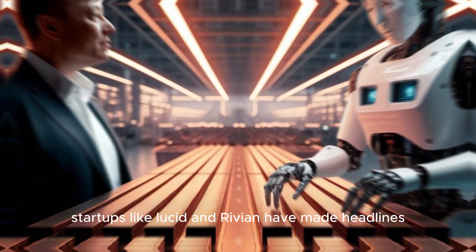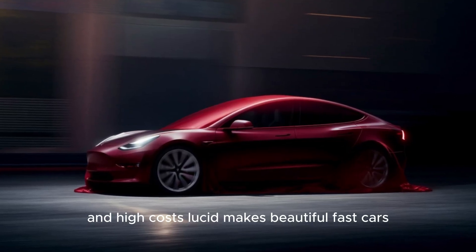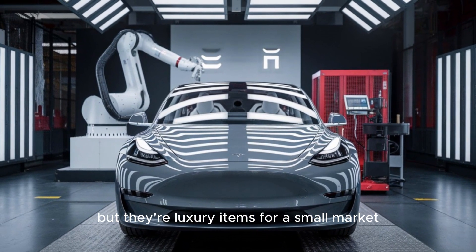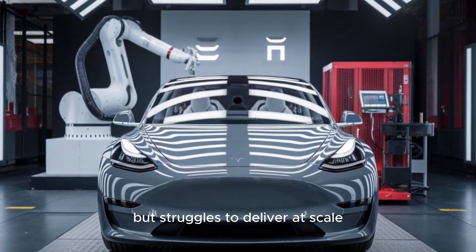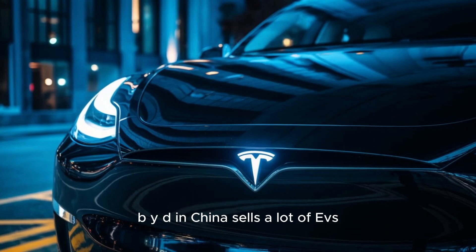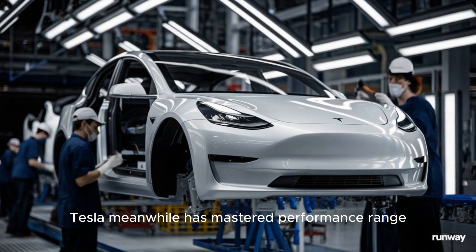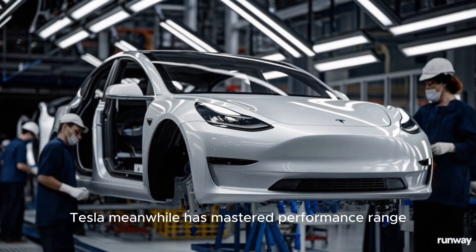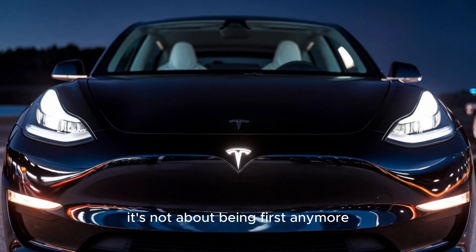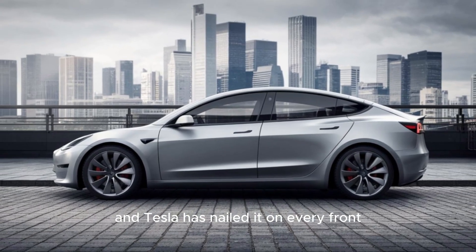Startups like Lucid and Rivian have made headlines, but they're still facing major production issues and high costs. Lucid makes beautiful, fast cars, but they're luxury items for a small market. Rivian builds rugged trucks but struggles to deliver at scale. BYD in China sells a lot of EVs, but relies heavily on low-cost models in their domestic market. Tesla, meanwhile, has mastered performance, range, software, and production. It's not about being first anymore — it's about doing it better than anyone else. And Tesla has nailed it on every front.